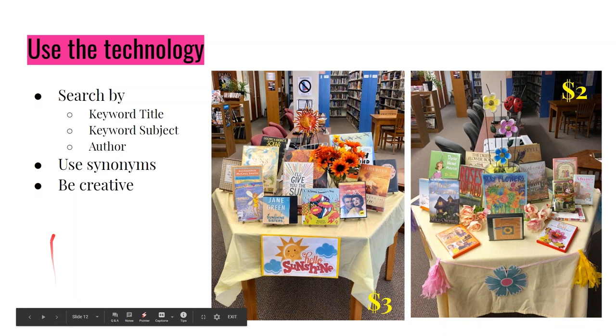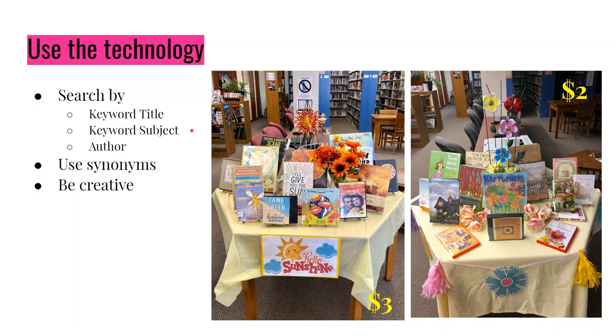Using technology is really important when filling out your display table — search by multiple keywords and subjects. Most library software will give you different results when you search the same word by title versus subject, or if you add a plural. Searching 'flower' versus 'flowers' gives different results, and using synonyms matters. For my 'Hello Sunshine' table, searching sun, sunshine, sunny, solar — that's what gave me enough items. If I had just stopped at 'sun' I wouldn't have had enough. For the May Flowers display: flower, floral, then types of flowers — orchids, roses, mums, marigolds, daisy — gave me enough items.